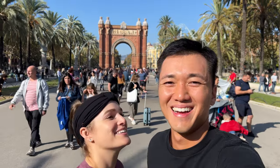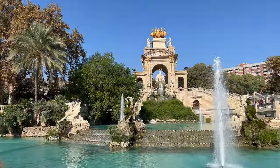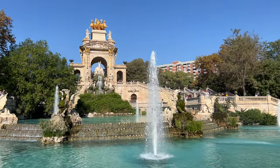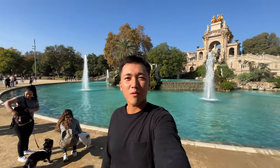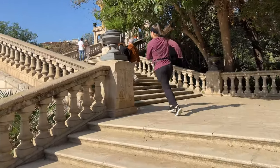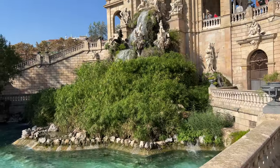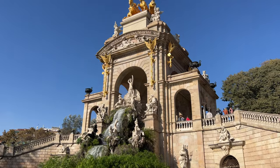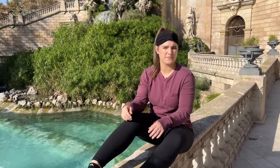Behind me you can see the Arco de Triunfo. It's a beautiful day — everybody's just walking around. We're now at La Cascada de Ciutadella Park. Beautiful fountain behind me. We're about to walk up to the top. This is definitely an Instagrammable spot, that's for sure.